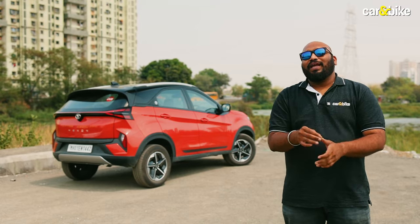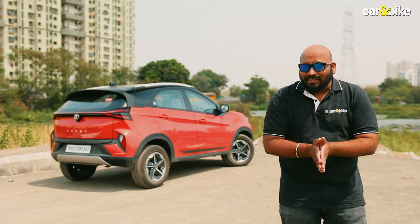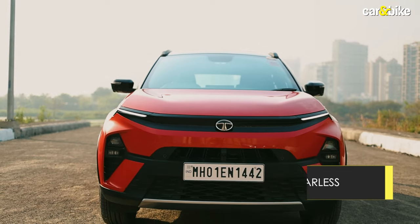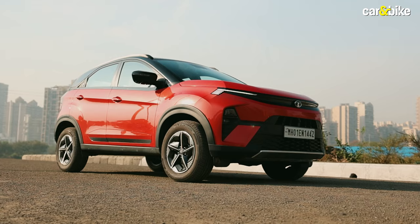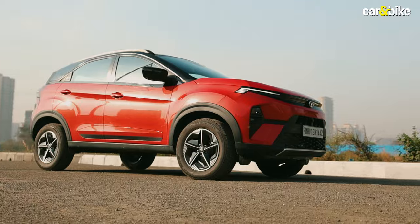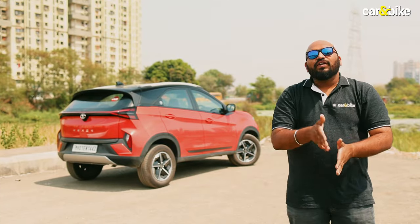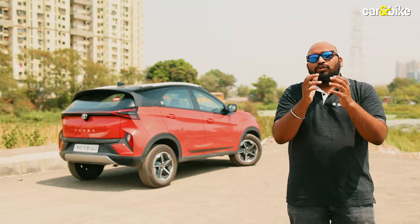The Tata Nexon is priced from Rs. 8,15,000 to Rs. 15,80,000 (ex-showroom). It is available in four personas: Smart, Pure, Creative, and Fearless, with a wide variety of engine and transmission choices. If you have decided on the Nexon and are confused about which variant to buy, check out the variants-explained video linked above or in the description below.